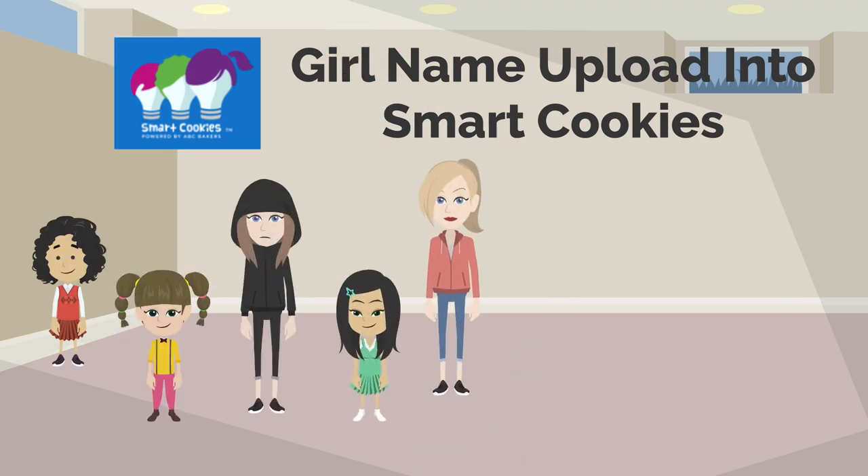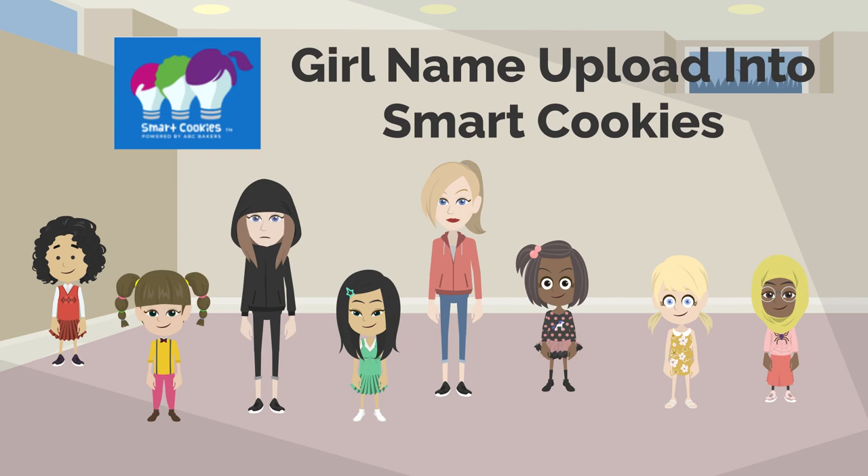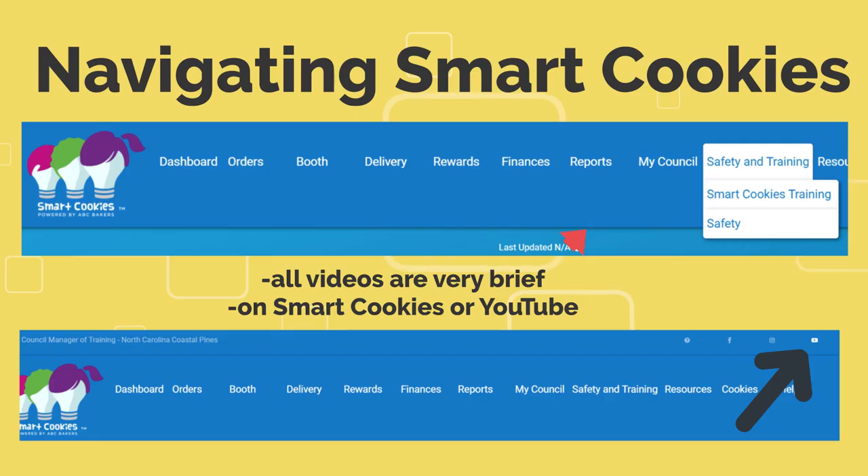Like previous years, our council will directly upload all girls' names into SmartCookies into the appropriate troop. If you don't see one of the girls listed on your troop roster, it's likely because she's not correctly registered for the current year — check on that first and then contact our help desk. If you or any troop needs technical assistance navigating SmartCookies, the best thing to do is watch ABC's YouTube video for that specific section. Under the Safety and Training tab on your dashboard are all of ABC's YouTube videos — there's one for every possible thing you need to do in SmartCookies.